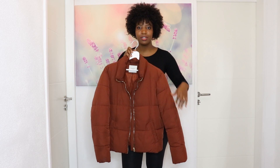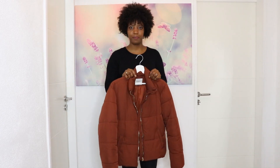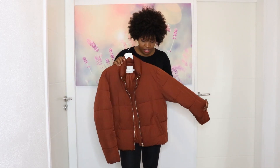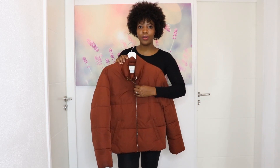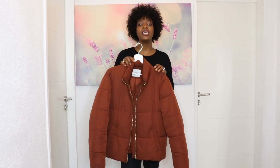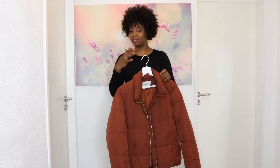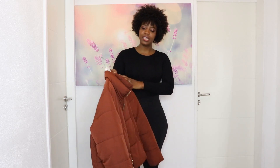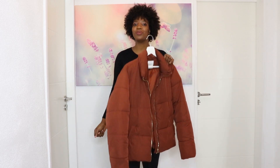My camera wasn't focusing, but I was saying: the golden zipper and the burnt orange color is my favorite part. It's so good in fall — you can actually wear it in fall and also in winter. It fits both seasons, which is why I really like it. Let's try it and comment down below to let me know which one you prefer.